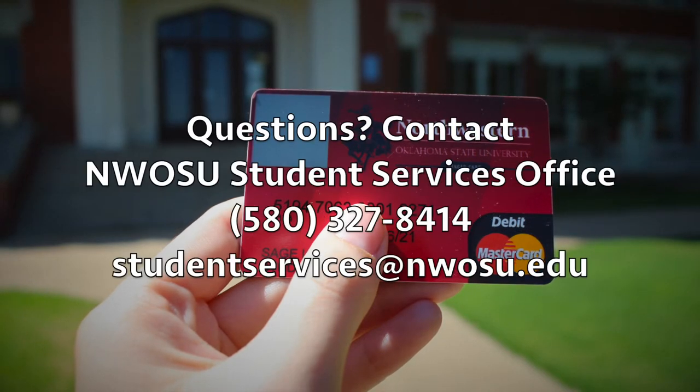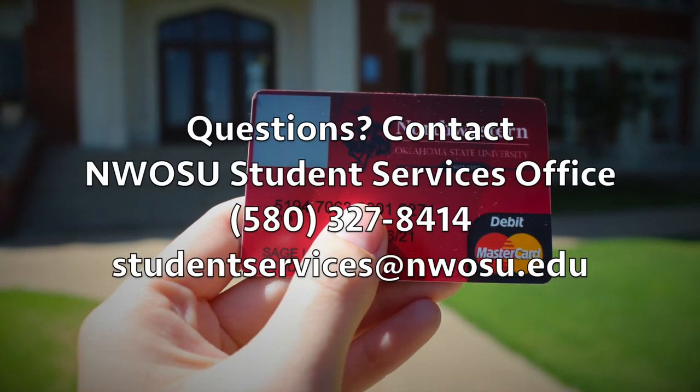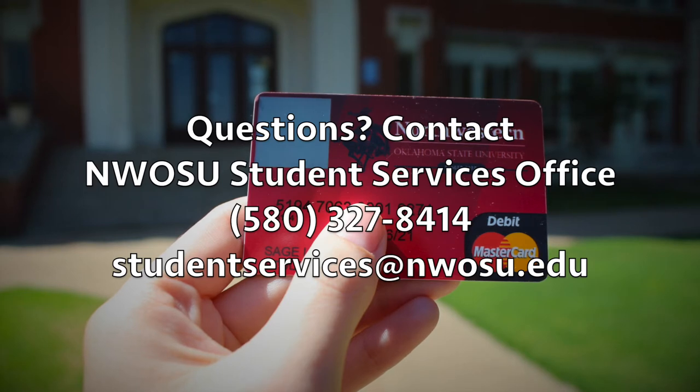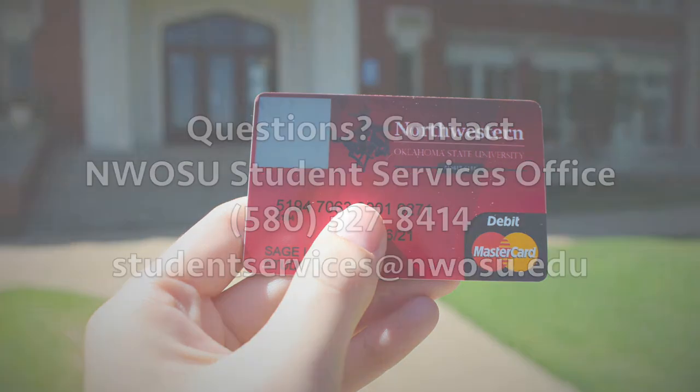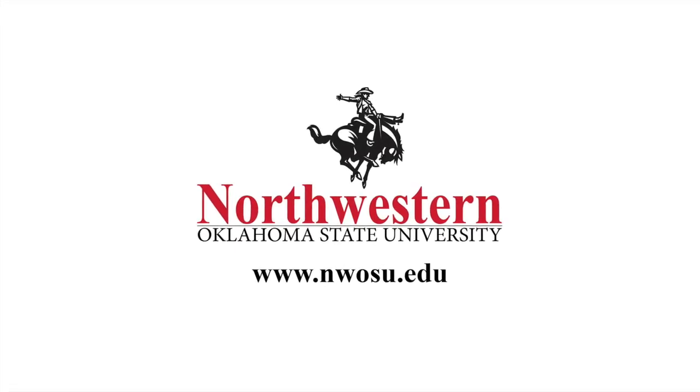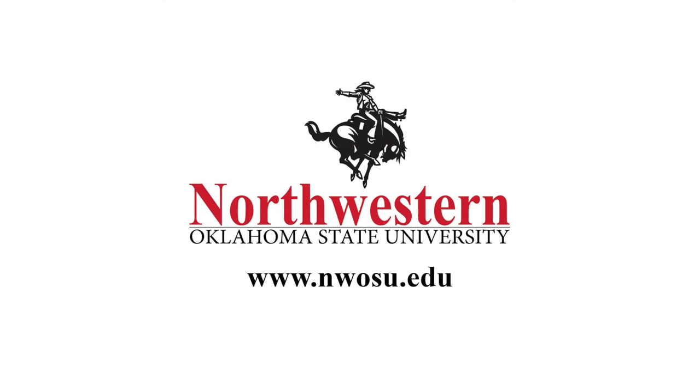If you have any questions about the new student ID card or process, please contact the Student Services office at (580) 327-8414 or email studentservices@nwosu.edu. Thank you for choosing Northwestern Oklahoma State University for your college career, and remember — Ride Rangers Ride!